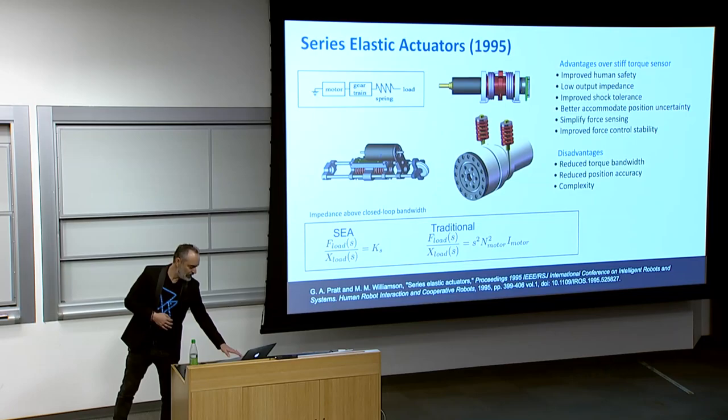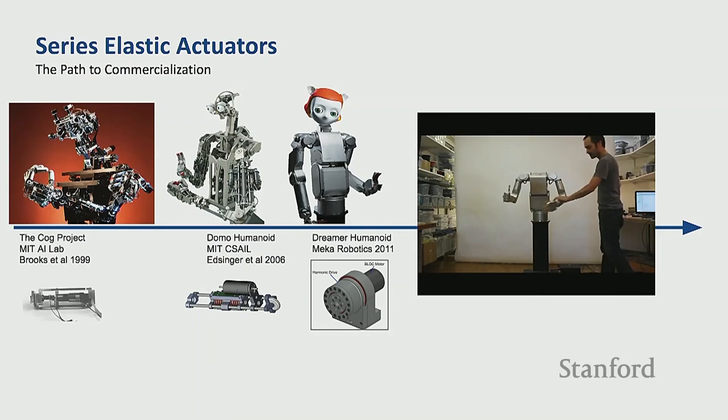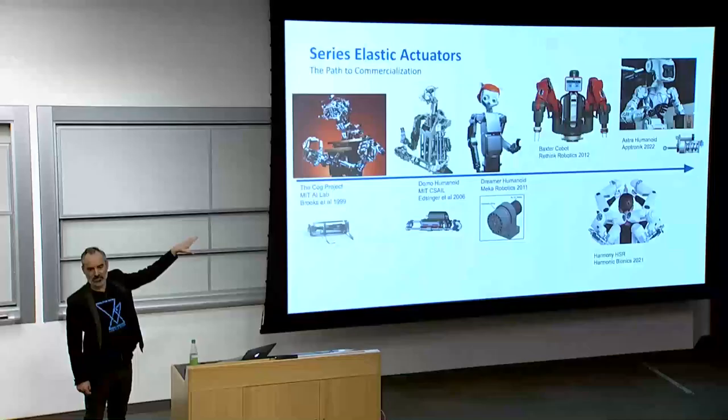At my company MECA, we took the work I did at MIT and built humanoids like Dreamer at UT Austin. One of the humanoids we built in the early 2000s had everything as series elastic actuators, including the hands and fingers. It really was fun to interact with — very compliant, interactive, felt very natural. MECA technology has since found its way into commercial robots like the Baxter robot by Rethink, an Aptronic humanoid, and even an exoskeleton for physical rehab.